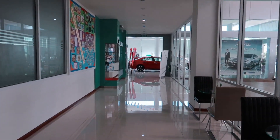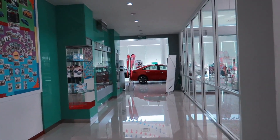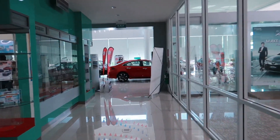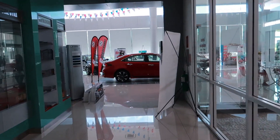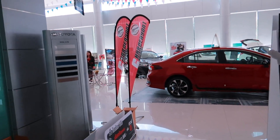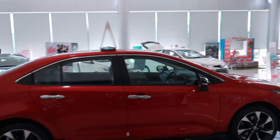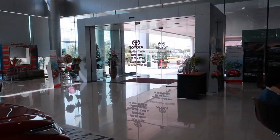So next week my friend Nai is taking me to take the driving test to get my Thailand driver's license. I should have gotten my international driver's license when I was in America, but it's only good for one year. The Thai driver's license is good for two years, and before those two years are up, you go back and get it renewed for five years.